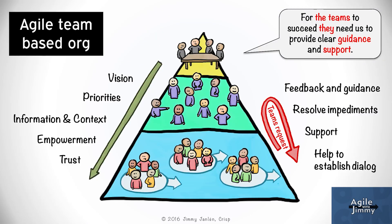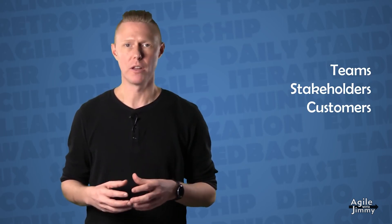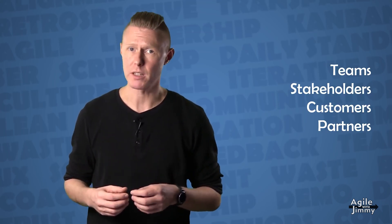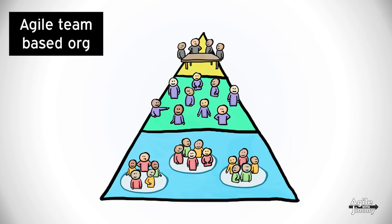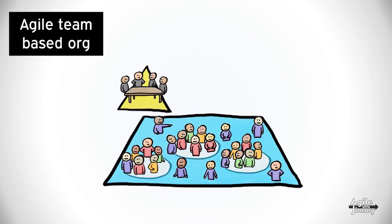Teams will also ask for help to establish dialogue with other people. They might ask for help to get connected with other teams they are depending on. Quite often they need to get hold of stakeholders to understand their needs. Establishing dialogue with customers and users is also vital for the team to get feedback on what they deliver. Also, relationship and expectation management with external partners can be tricky and complicated. In an agile organization, the managers and middle managers don't reside on a separate floor — they are not disconnected from the teams. To be able to provide support and close active leadership, they live and work among the teams. To understand the needs of the teams, they sit next to them and listen in on meetings and discussions.